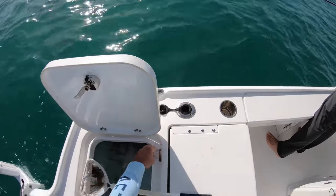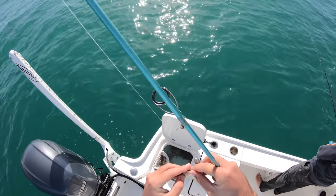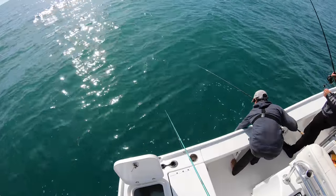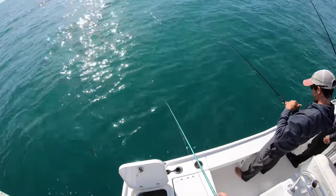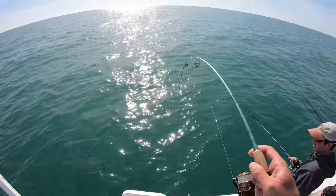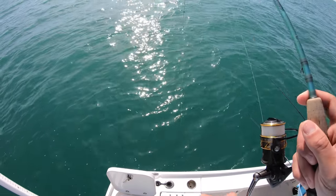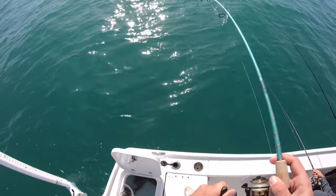We got shrimp flying everywhere. So the three of us got shrimp down. That's a grouper. That might be a hog. Get him, get him — showing us up at his own spot. First fish. What is this? First hog.